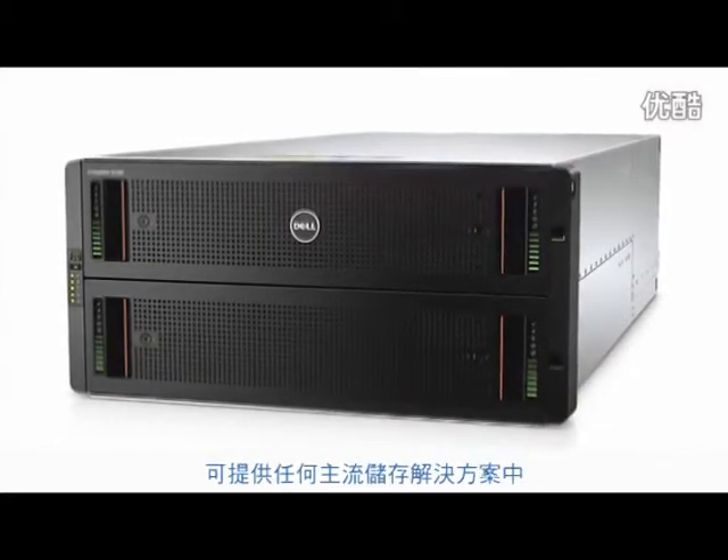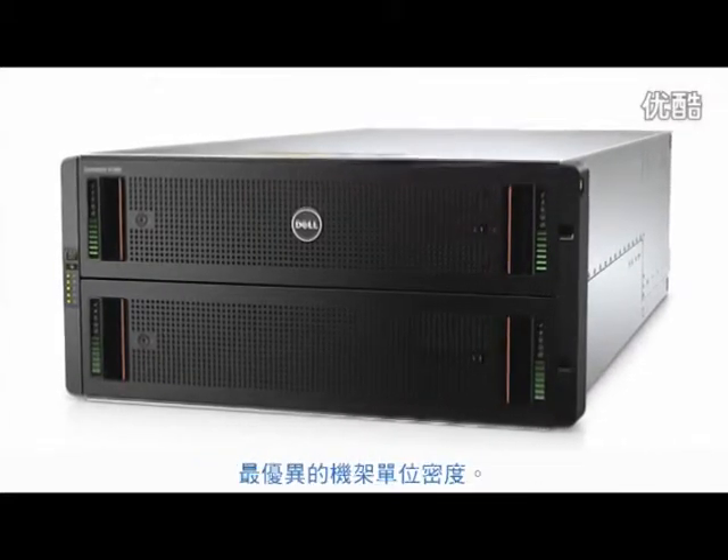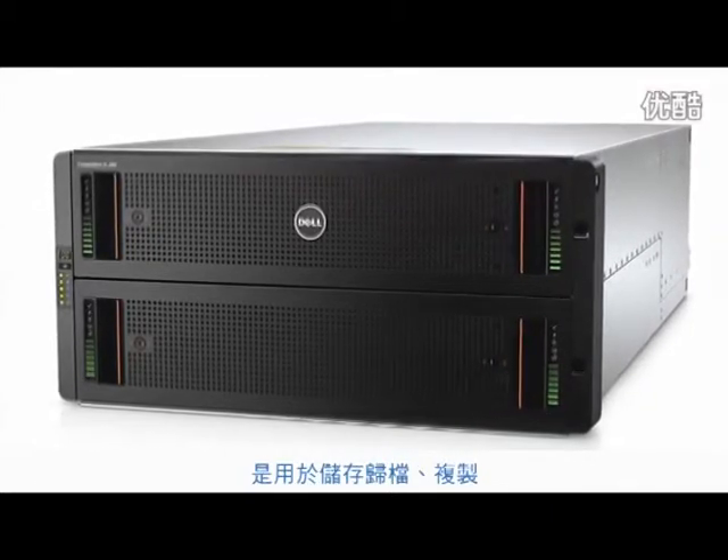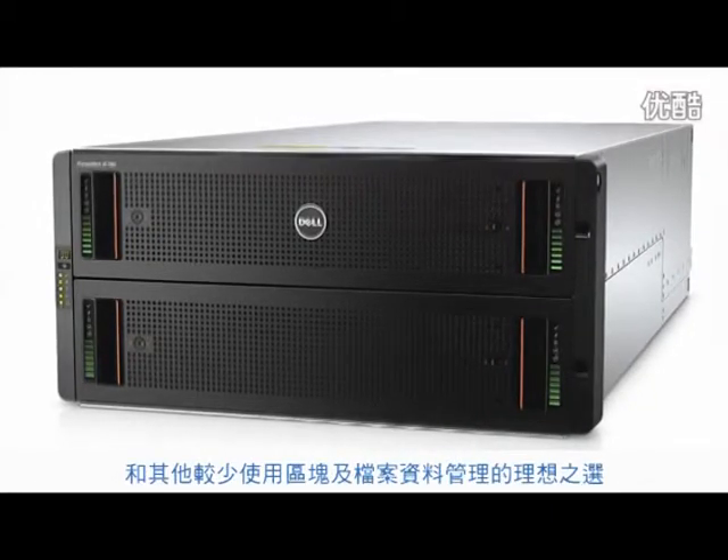The Dell Component SC280 Ultra-Dense Enclosure offers the best rack unit density of any major storage solution and is ideal for storing archive, replication, and other less-used block and file data.